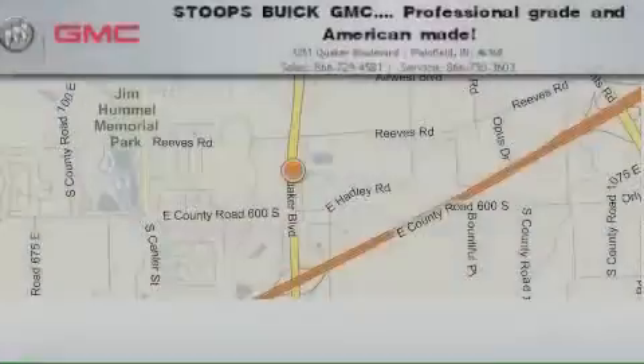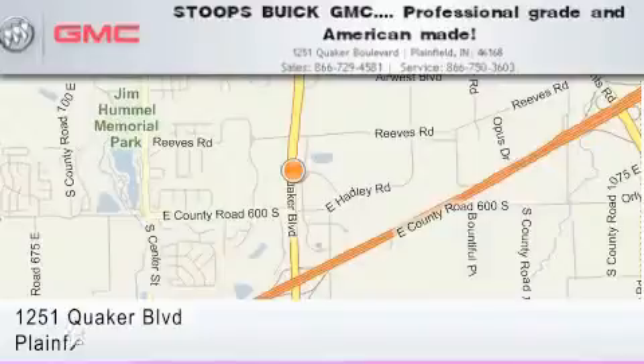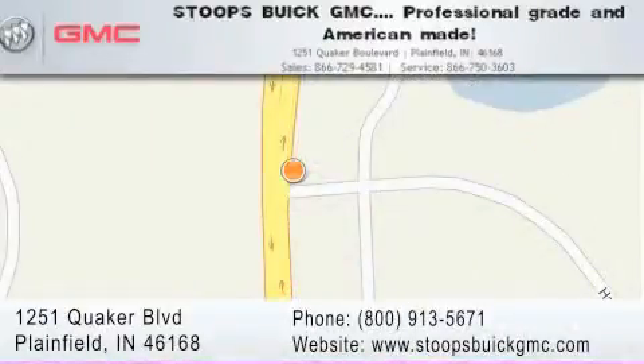Stoops Buick GMC is located at 1251 Quaker Boulevard in Plainfield. Our goal is to exceed all of your expectations to ensure that you'll return for future visits. Professional grade and American made.